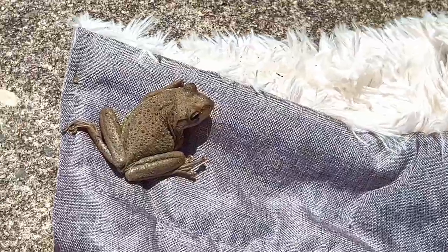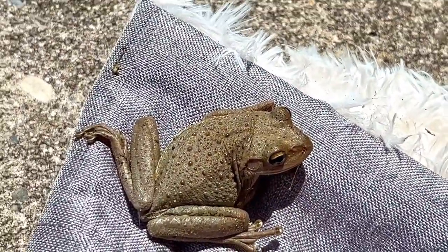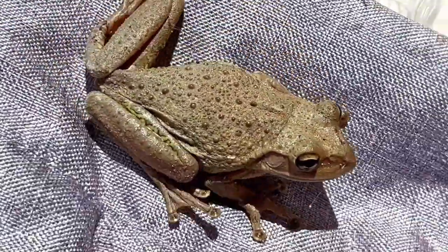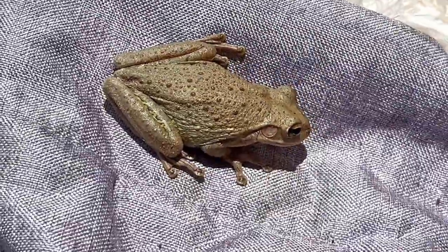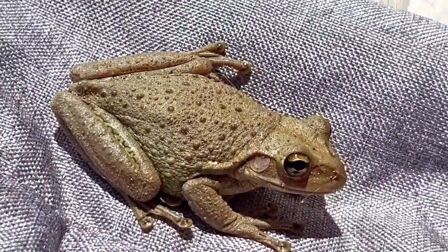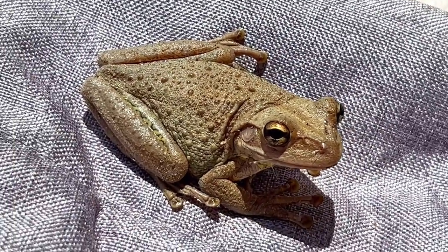Here he is with some different lighting. This is the invasive Cuban tree frog — you can tell by those three big toes, that's kind of the indicative feature. They'll change colors to other things. There he is looking right at you.